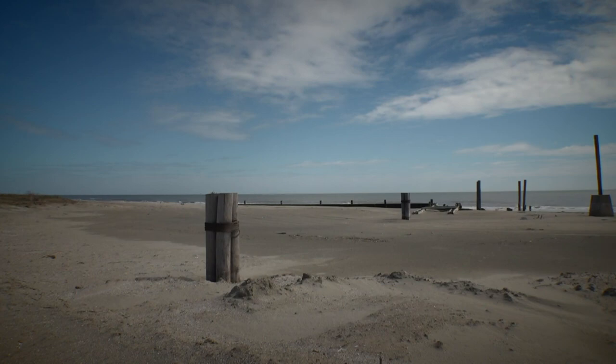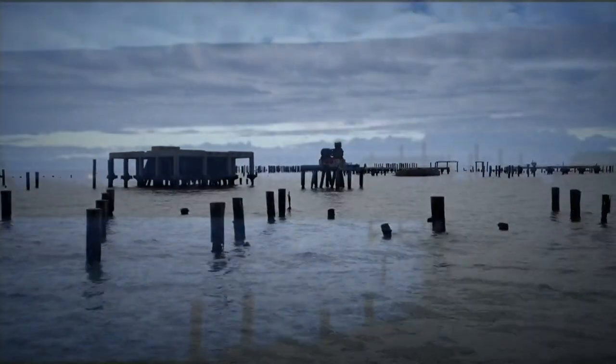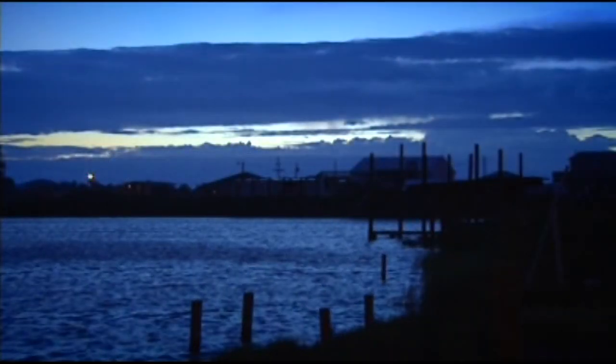Despite the restoration, some geologists say the barrier islands could be gone before our children become adults, leaving an uneasy feeling as future hurricanes sit on the horizon.